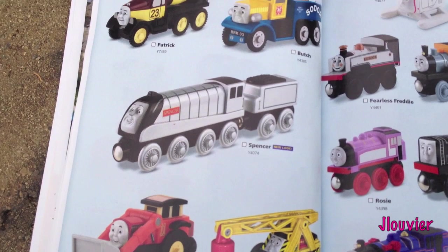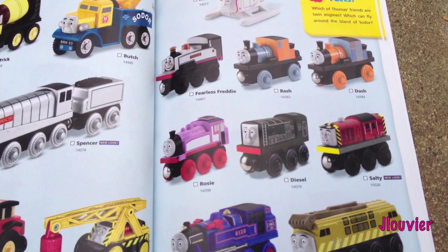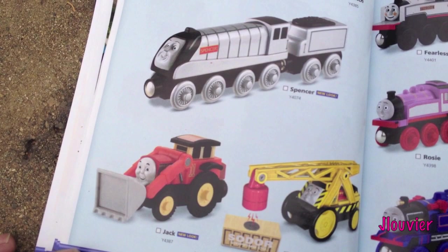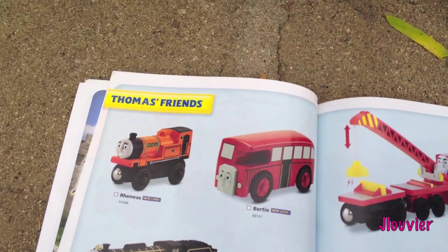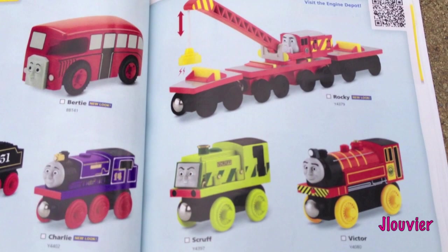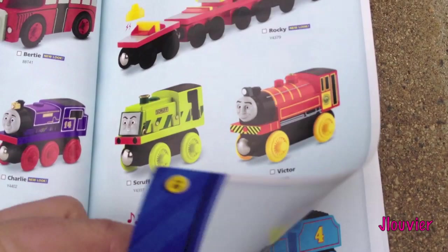Sorry about that guys, we're back - my camera kind of died on me. These are Thomas and Friends; a lot of these are common characters we've seen before. It looks like they're bringing back Fearless Freddy. Some of these may be New Look designs - it looks like Jack's got a New Look design. There's Reneus, the New Look Reneus hero. And New Look Rocky. Musical Caboose and Flynn as you've all seen.